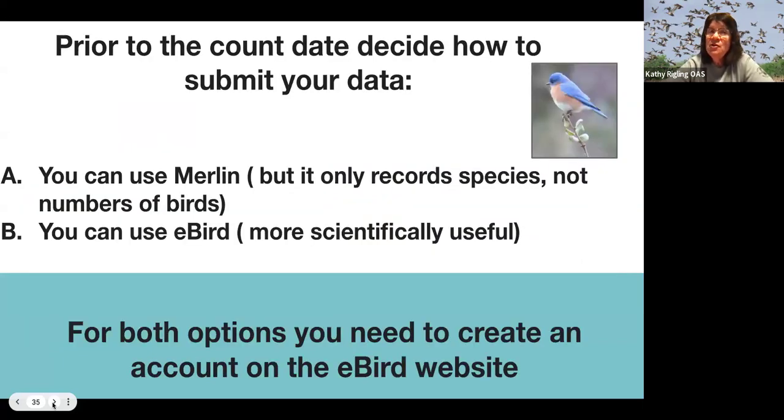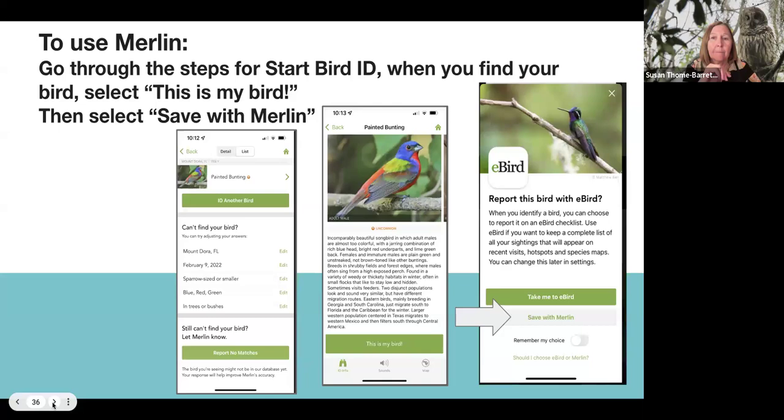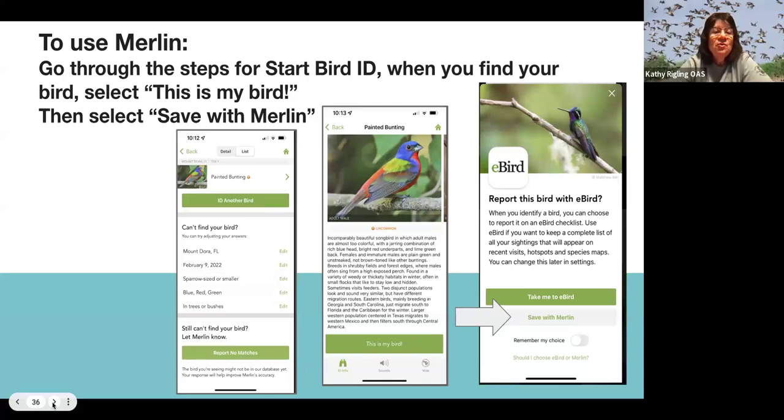Prior to the count date, decide how you're going to submit your data. You can use Merlin, but your data won't go into the Great Backyard Bird Count — it does give your students practice though. Or you can use eBird, and then your data will go into the full data collection of the Great Backyard Bird Count. When you use Merlin, go through the identification steps, and when you find your bird you can say 'Save with Merlin' and you'll have a record for yourself of what was seen.